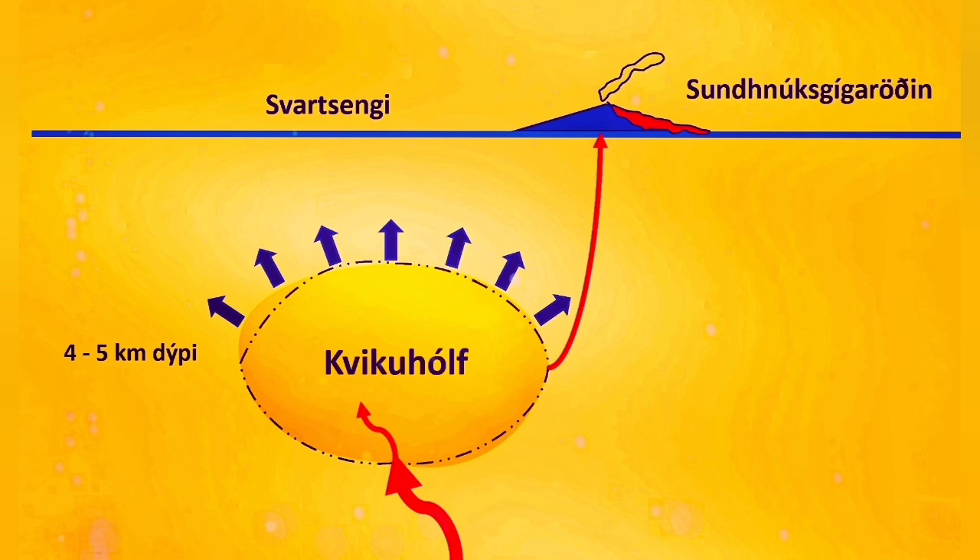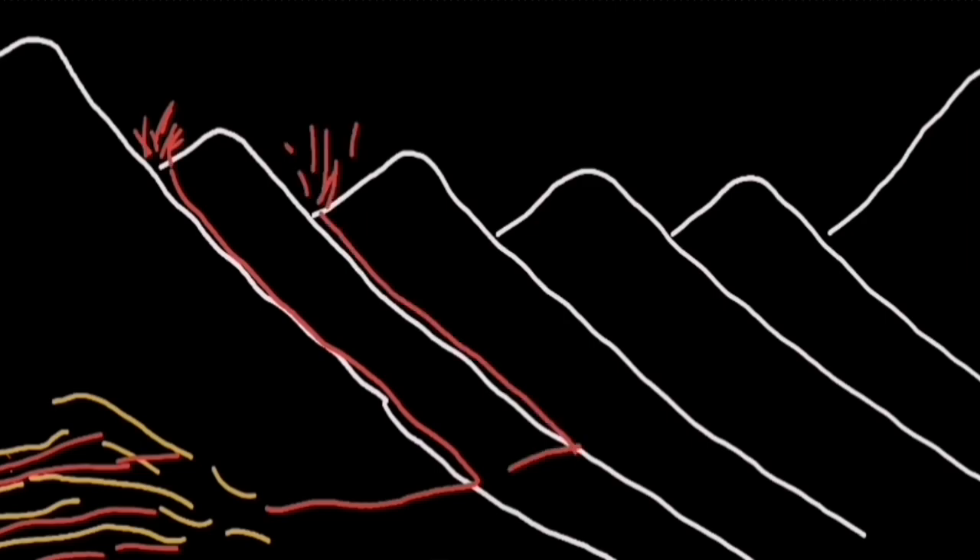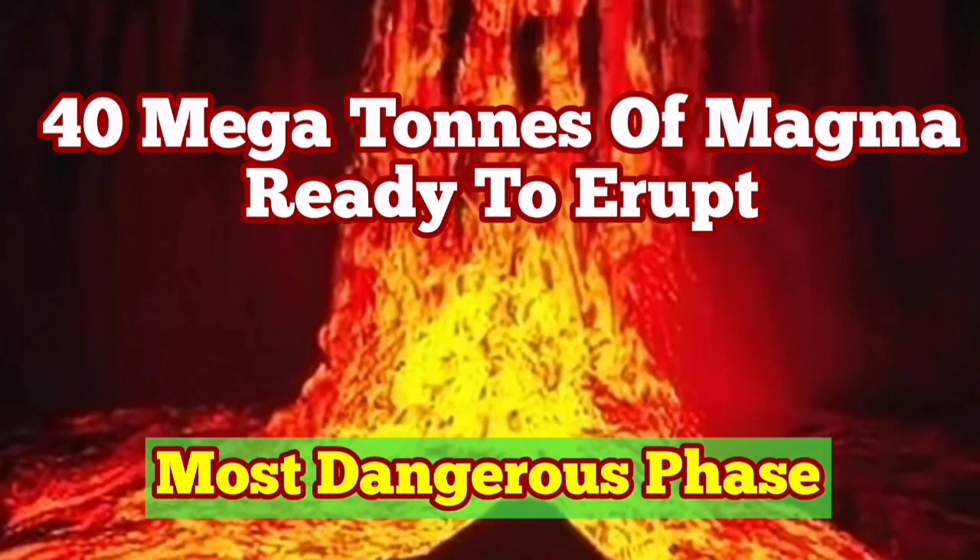If something were blocking it, we should have pressure and the magma would rise in the ground — a steep rise in the curve would be visible. At the moment we don't have that. Magma is freely flowing and it can erupt. Nothing is blocking it. And this is what we expect to see in the Greenberg Rift Valley: 40 megatons of magma being available for eruption through the K1 crater.